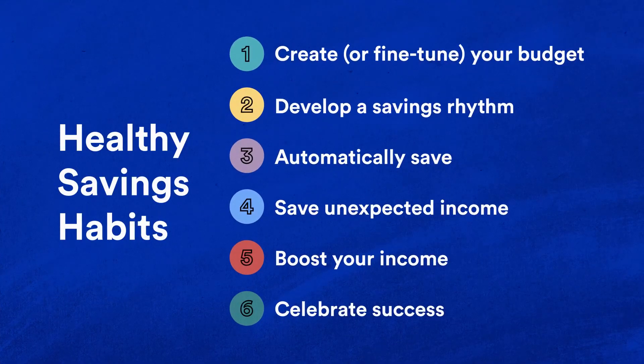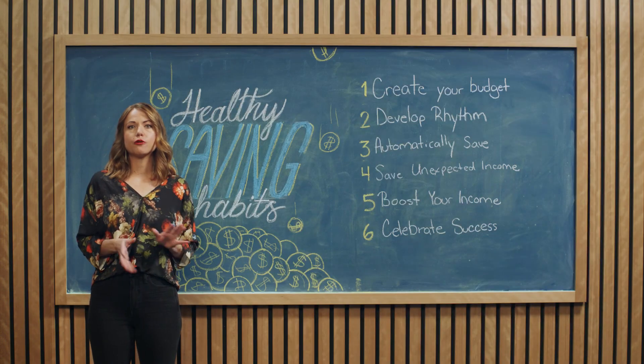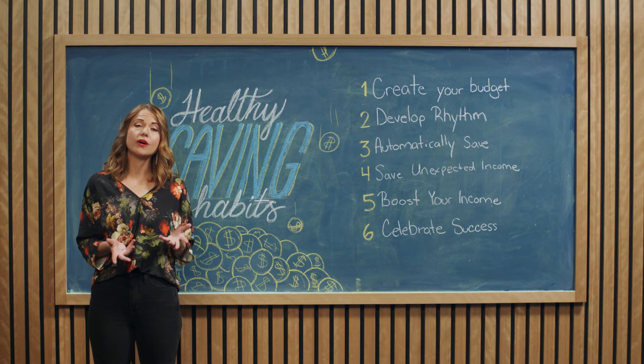Six: celebrate success. As your savings account grows, reward yourself for your progress — perhaps take a yoga class, go on a hike, or buy something small. We know how to build a budget based on a regular income, but what if your paychecks look different from month to month? For hourly workers, freelancers, and anyone with an irregular income, the challenge can be more difficult. If that sounds like you, we have some tips on how to consistently build your savings.